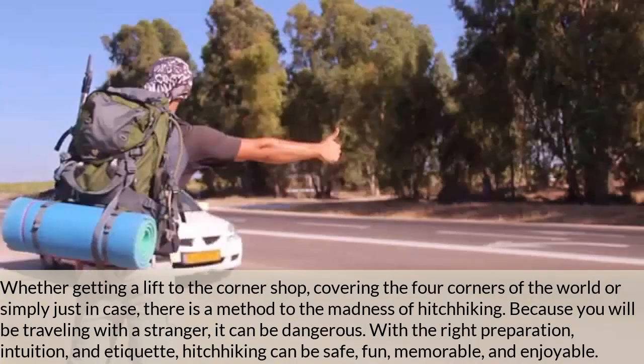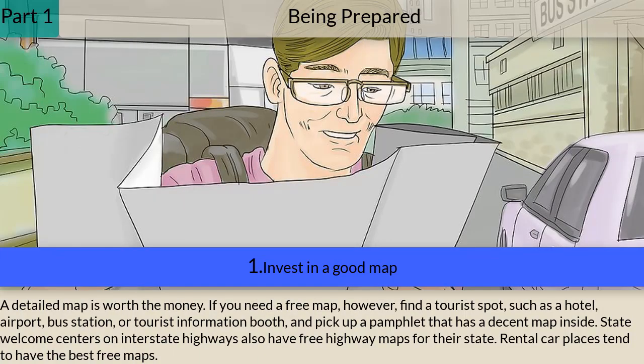How to hitchhike — whether getting a lift to the corner shop or covering the four corners of the world, there is a method to the madness of hitchhiking. Because you will be traveling with a stranger, it can be dangerous, but with the right preparation, intuition, and etiquette, hitchhiking can be a safe, fun, memorable, and enjoyable experience.